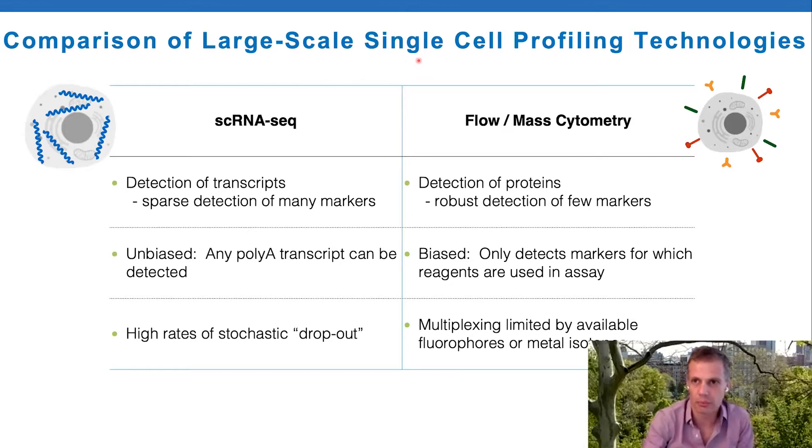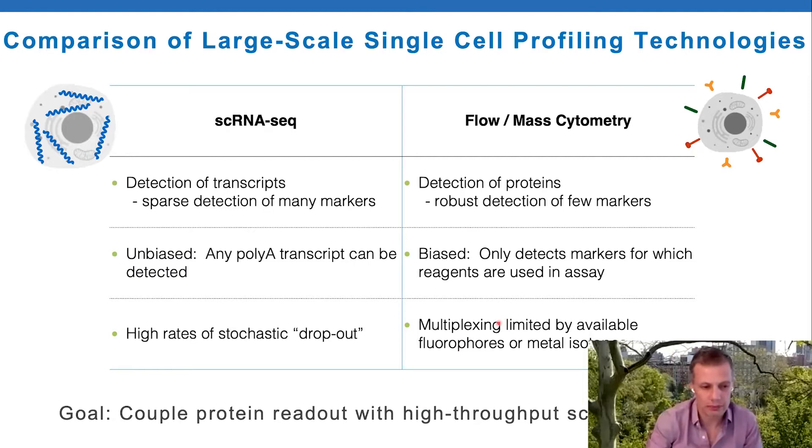I want to compare large scale single cell profiling technologies, contrasting single cell RNA sequencing with cytometry - lumping flow and mass cytometry together. RNA sequencing is unbiased in the sense that you can theoretically capture any poly-A transcripts, but you end up with sparse detection of a large number of markers, leading to high rates of dropout or low sensitivity. In contrast, cytometry-based methods detect proteins and give very robust detection of a limited number of markers, but it's biased to only the reagents you put in the assay, and your ability to multiplex is limited by fluorophore or metal isotope availability.